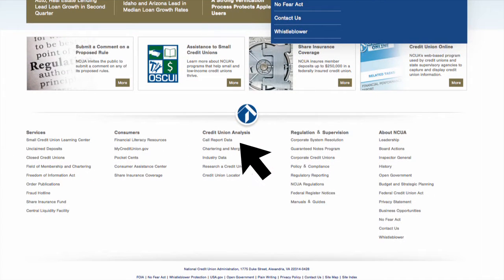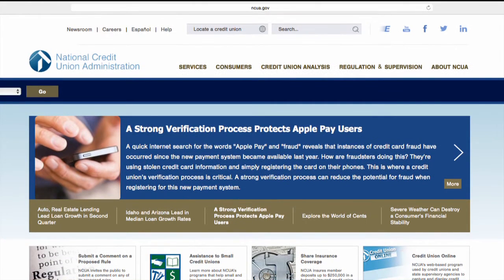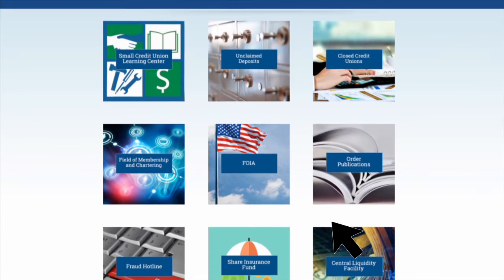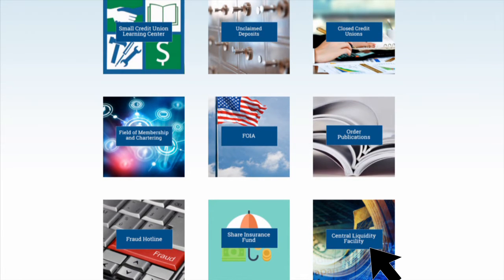For additional convenience, you can also access the same information found in the navigation in the footer at the bottom of any page. In Services, you'll find up-to-date information on our Central Liquidity Facility, Field of Membership and Chartering, Unclaimed Deposits.